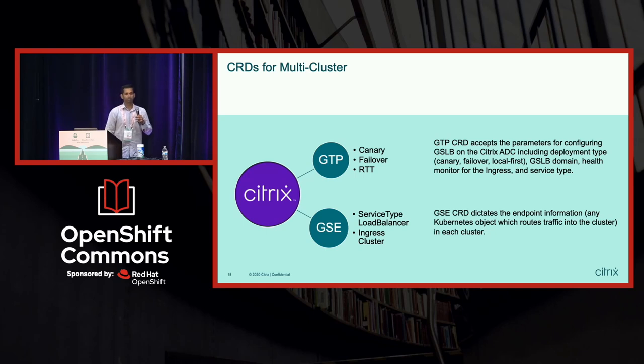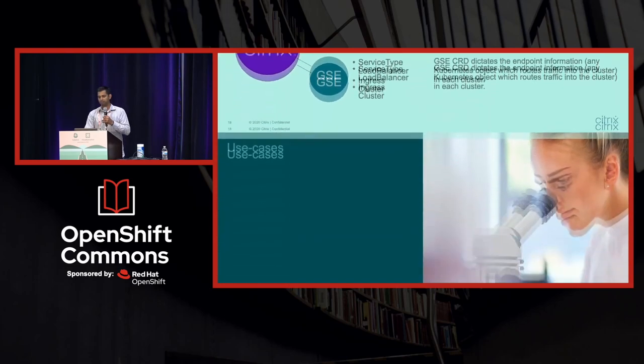We have created two custom resource definitions that can be used in your OpenShift cluster: a Global Traffic Policy and a Global Service Entry. As services come up, you need to discover them — that's where the Global Service Entry comes in. And the Global Traffic Policy lets you configure what kind of multi-cluster traffic management you want: active-active, failover, canary, or best-response-based algorithms.